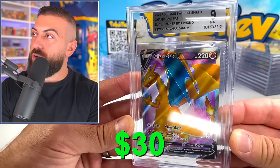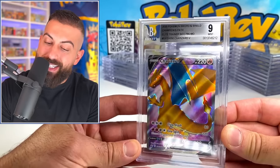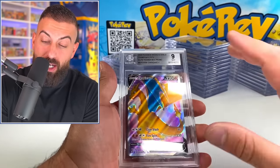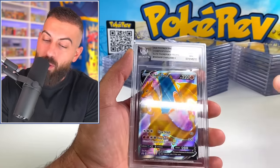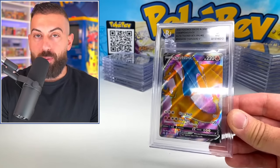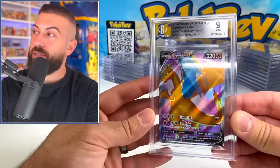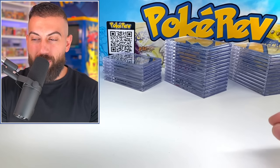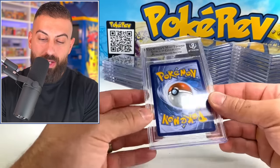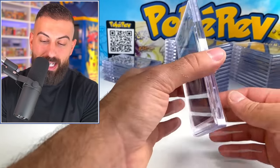We have the Charizard V Elite Trainer Box promo card from Champion's Path - that did get the 9. I kind of want a 9.5 or better, to be honest. You get the gold label - it says Gem Mint. 9.5s could be comparable to a PSA 10, maybe, not every time but sometimes. I don't remember how much it was to grade each card - it might have been like $10 to $15 each depending on when I sent them. I didn't want to pay any more with the subgrades.